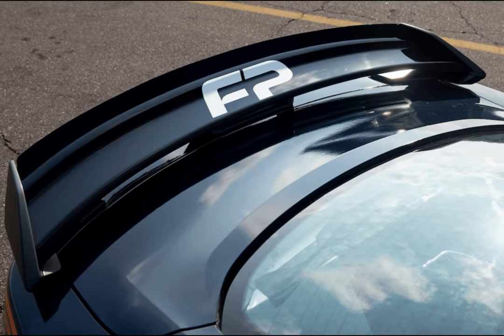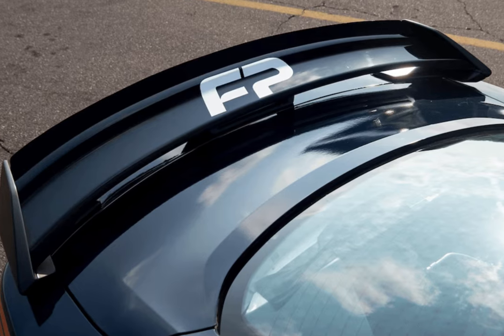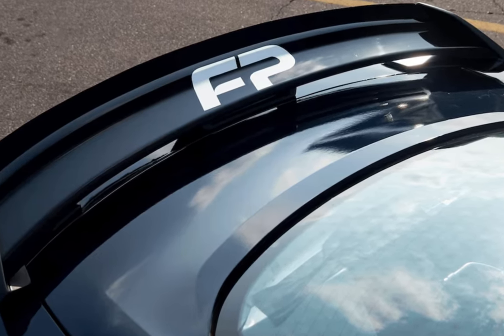Please enjoy more images of the new Ford Mustang Dark Horse R race car, and stay tuned for more once we get our hands behind the wheel of one.